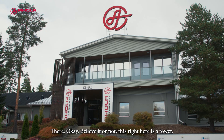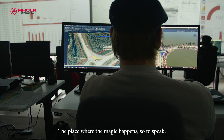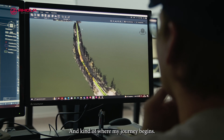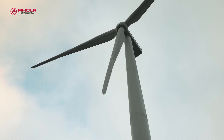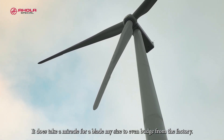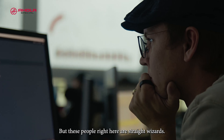There. Okay, believe it or not, this right here is a tower. The place where the magic happens, so to speak. And kind of where my journey begins. It does take a miracle for a blade my size to even budge from the factory. But these people right here are straight wizards.